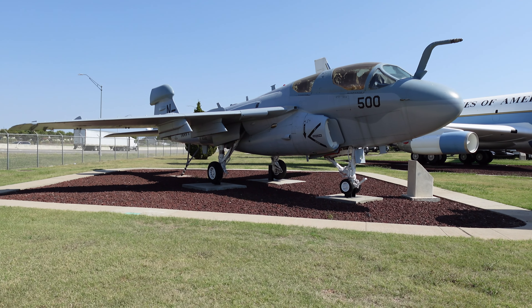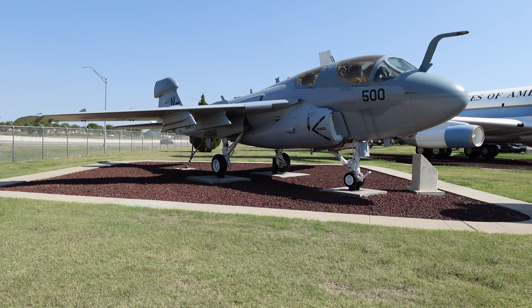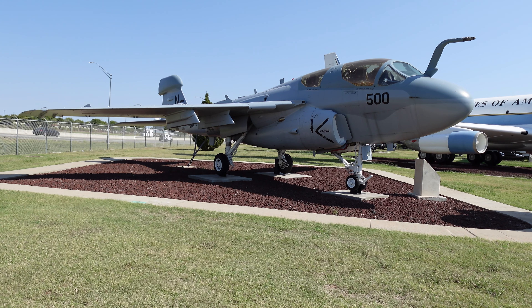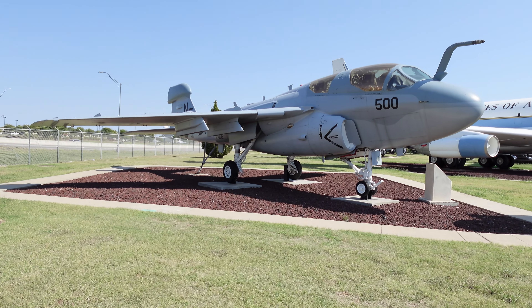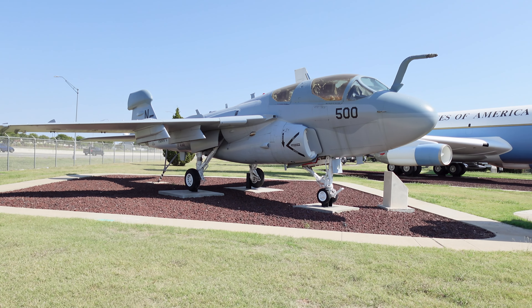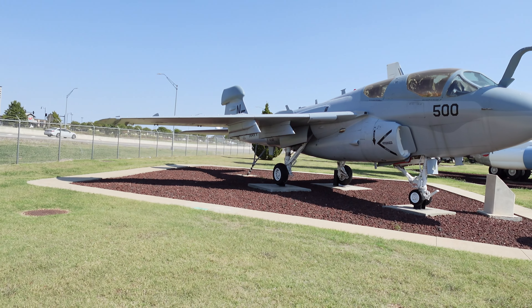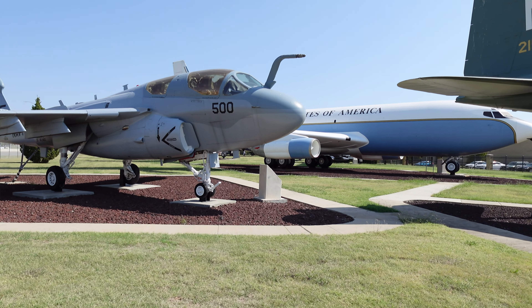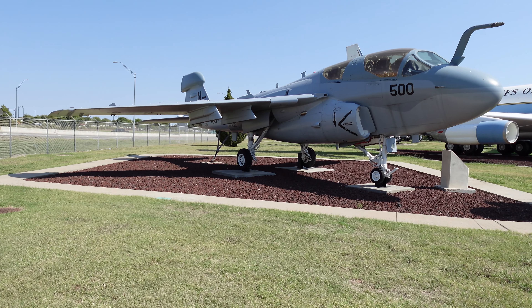This is an EA-6B Prowler. It looks like it has areas for bombs underneath the wings, but I believe its primary mission was actually to jam the enemy's systems. If you know more, I would love to hear about it. And as we see up on the nose here, it can do mid-air refueling as well.